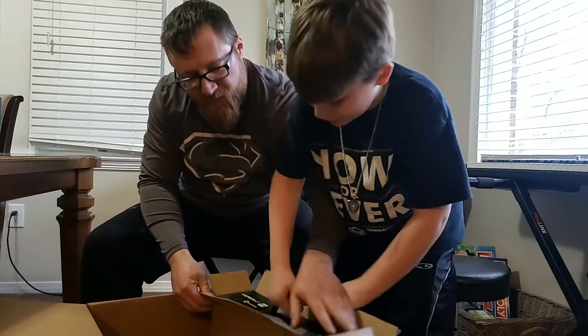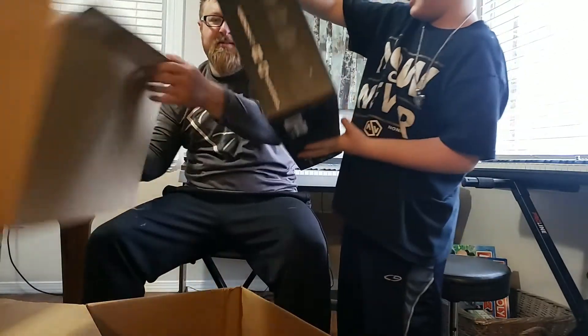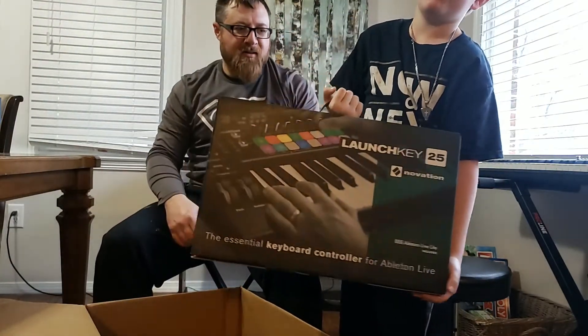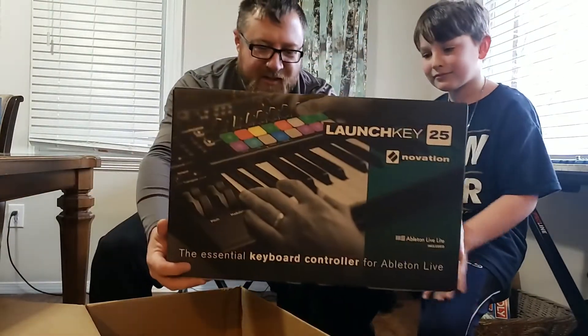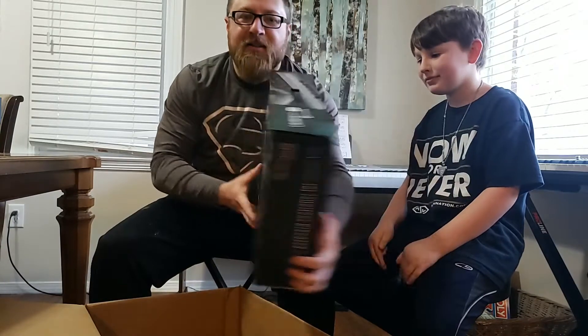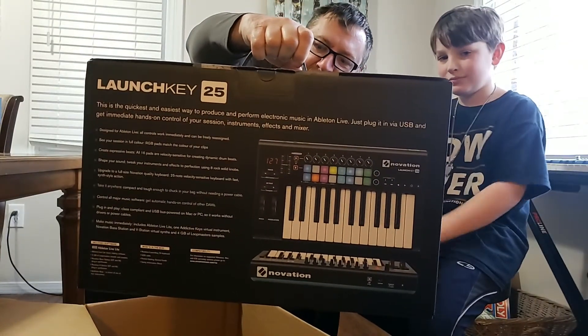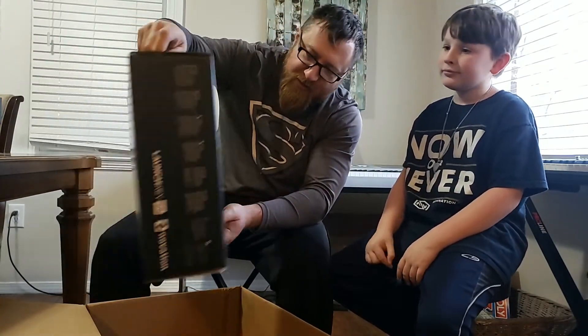This is the LaunchKey — the LaunchKey 25 from Novation. It comes with Ableton Live Light included. It's a little 25-key keyboard controller.